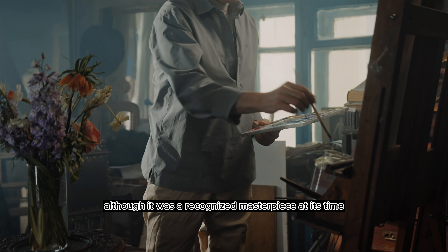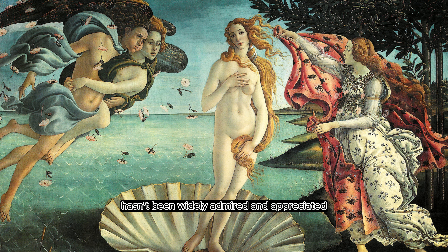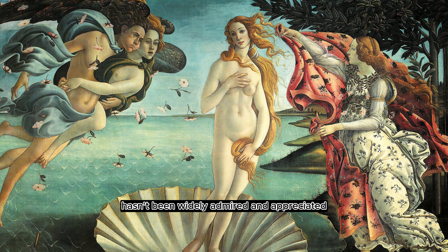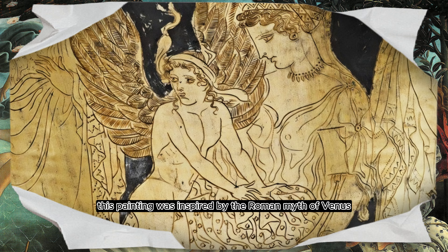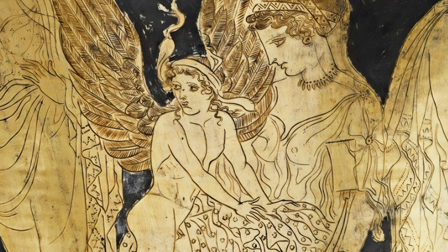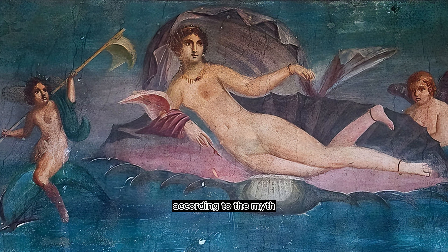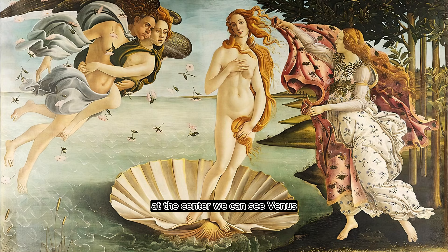Although it was a recognized masterpiece at its time, The Birth of Venus by Botticelli hasn't been widely admired and appreciated until later centuries. This painting was inspired by the Roman myth of Venus, the goddess of love and beauty born from the foam of the sea. According to the myth, after Venus was born, she rode on a seashell and headed to the island of Cythera.